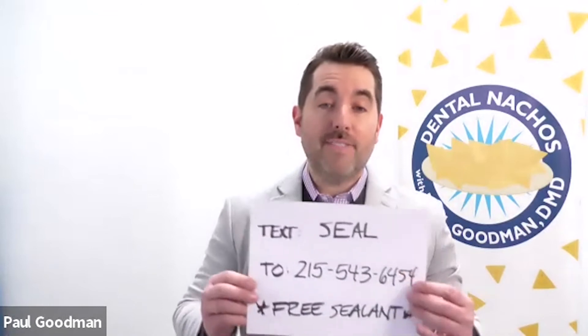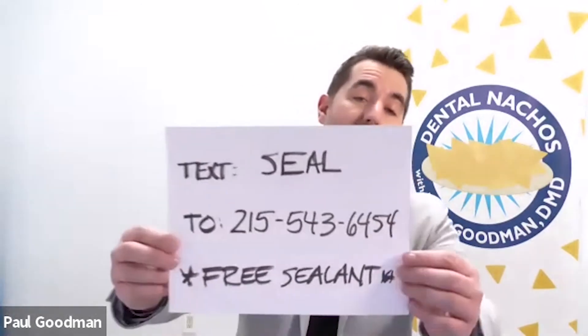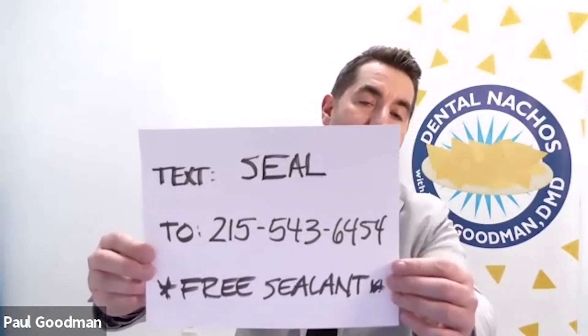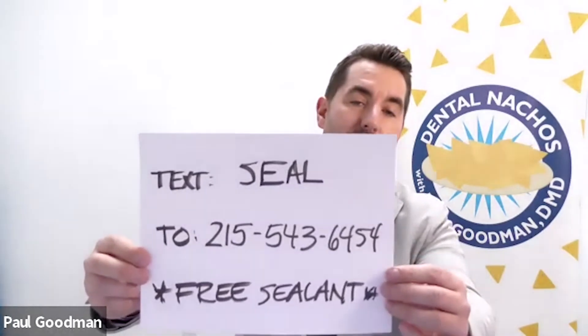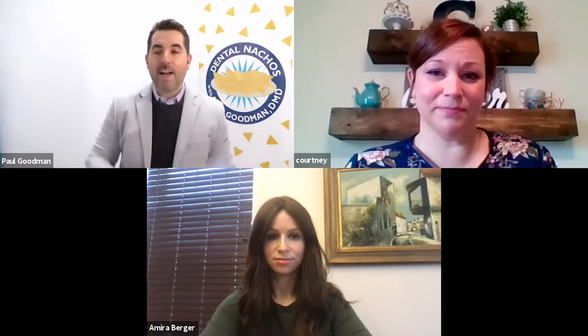Itena — awesome key resource and sponsors. Dentists, your favorite thing: they've given you a free offer. Just text SEAL to 215-543-6454. Any small win you can get during a pandemic — anything to make you feel better each day is a win, even just adding a product like this to your practice.